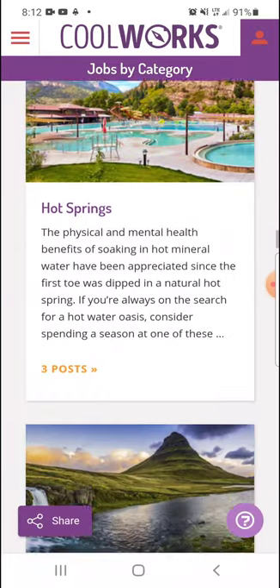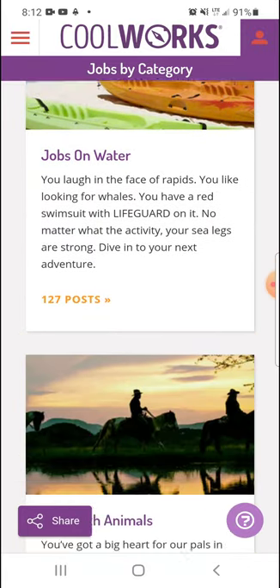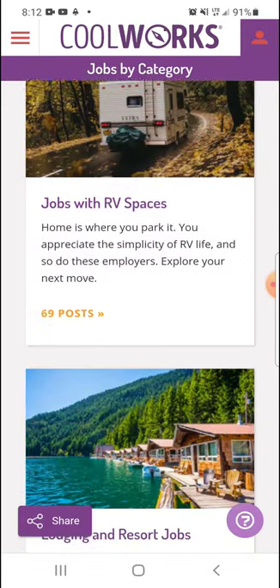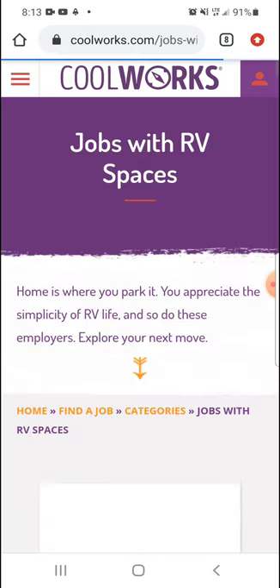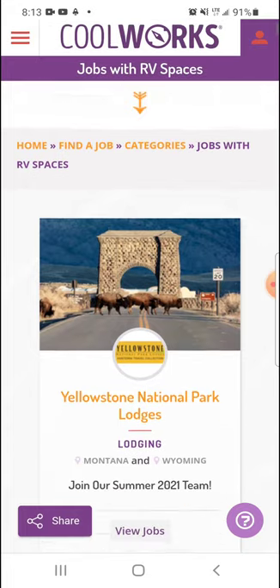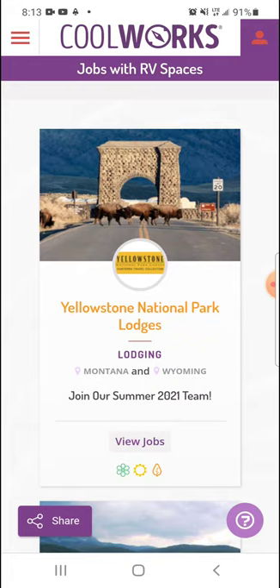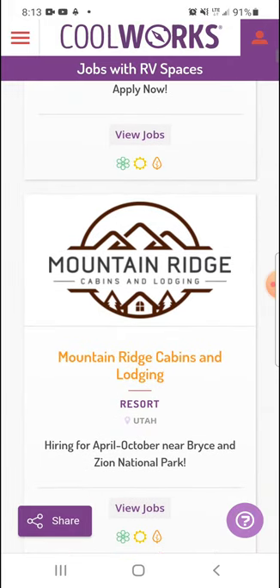We'll scroll down. If you want to work on a beach one summer, you can. If you want to work on a ranch, you can. I like this section because we live in our travel trailer, so that's kind of where we need to go. These jobs have spaces for employees for a nominal price, if not free. Our job has free RV sites for lead positions, which Dustin and I both got. So we have a free RV space, and we found it in this category.